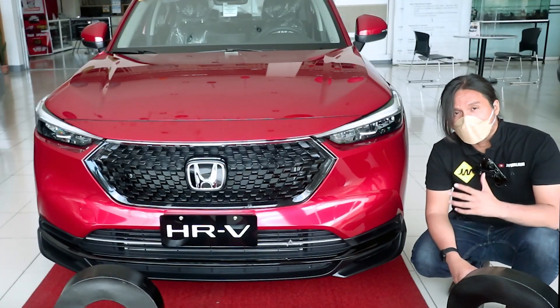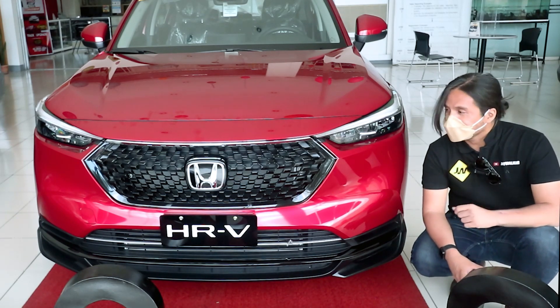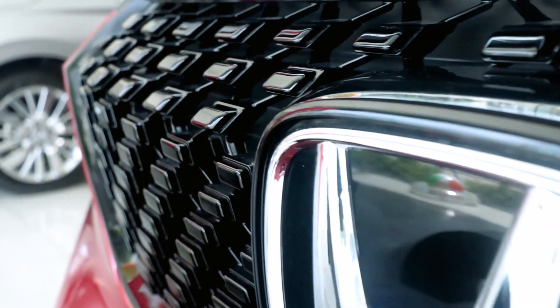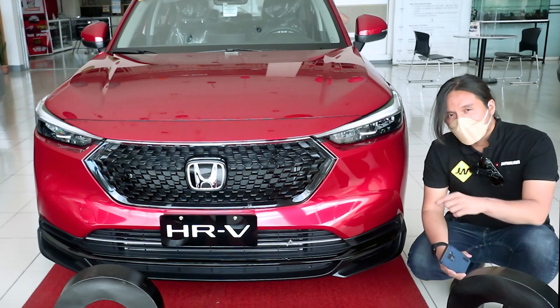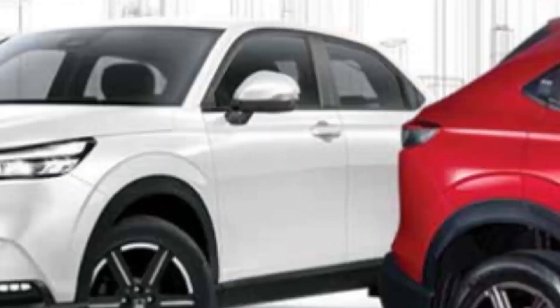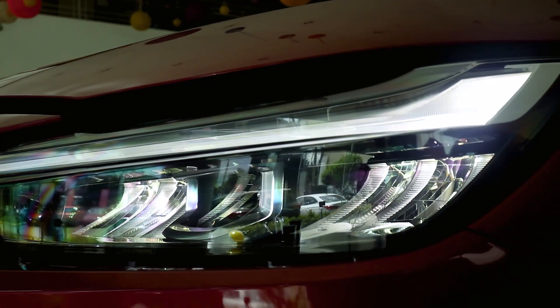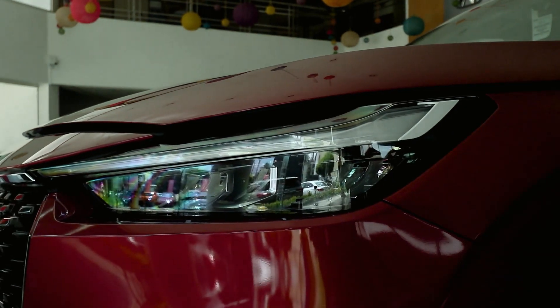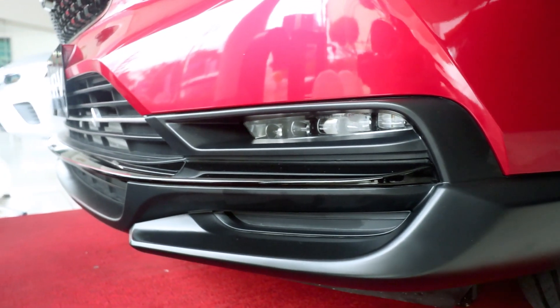The front now looks cleaner and more mature. The lines are softer — it kind of reminds me of Mazda's Kodo design. Here at the center, you get this hexagonal grille; on the top-of-the-line variant it has a mesh-like pattern, while the lower variant gets a different grille. It also gets squinty LED headlamps with LED DRLs, and an aggressive chin that is partly matte black and partly gloss black.